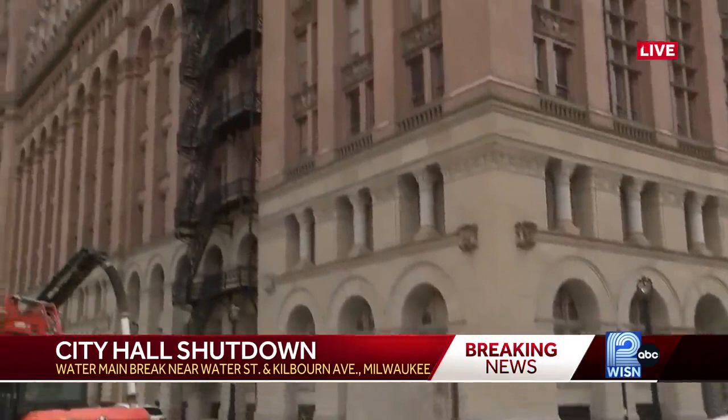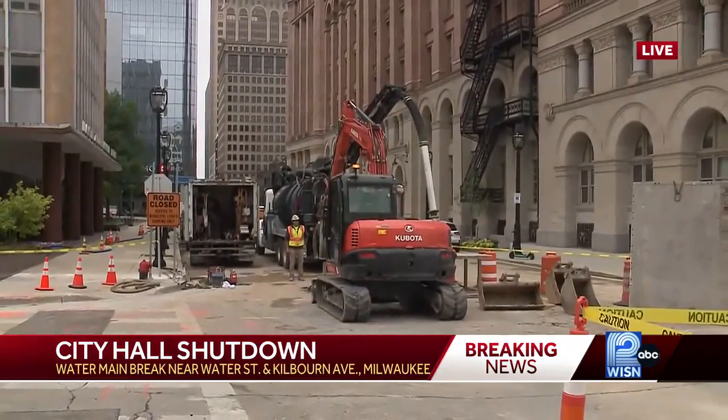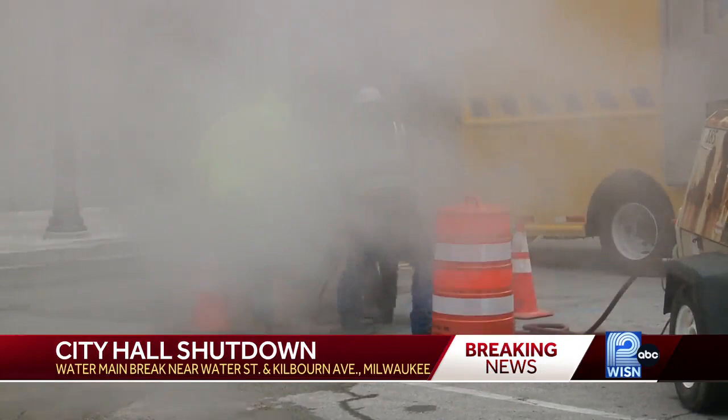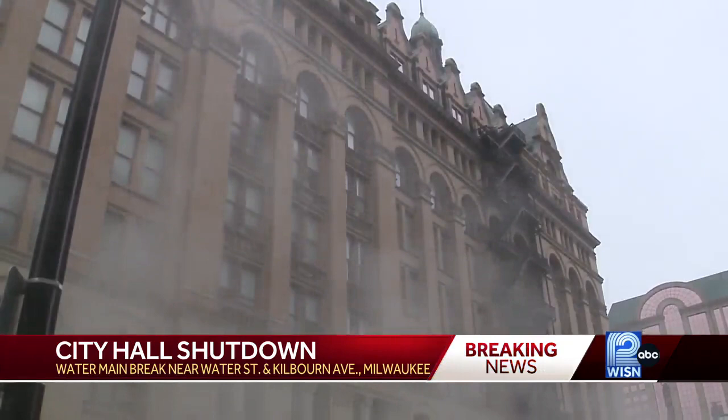You can see that crews are actively working on fixing this line. The reason these buildings are back open at this time is they actually set up a temporary water line to these buildings to get them open as quickly as possible. They say this water main break happened right around 4 a.m. The DPW Facilities Manager says it's unclear what caused the break, but says these pipes are very old and this happens from time to time.